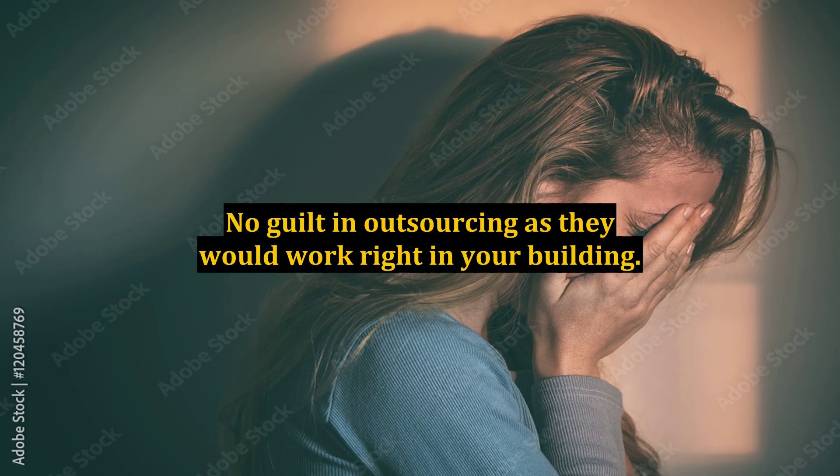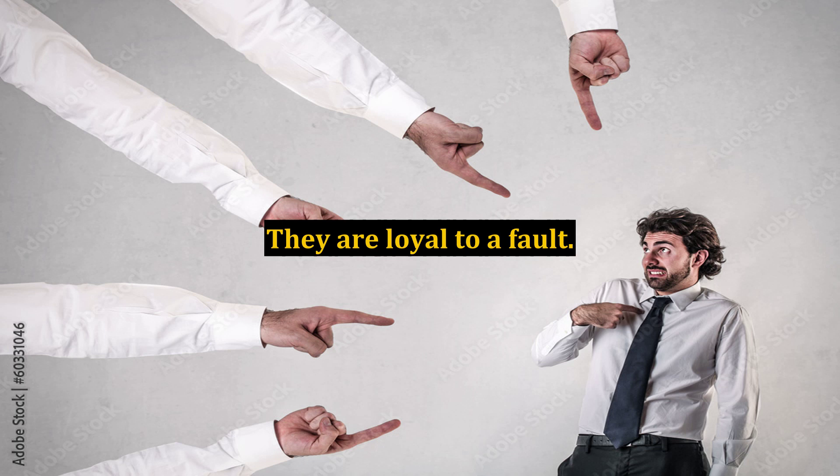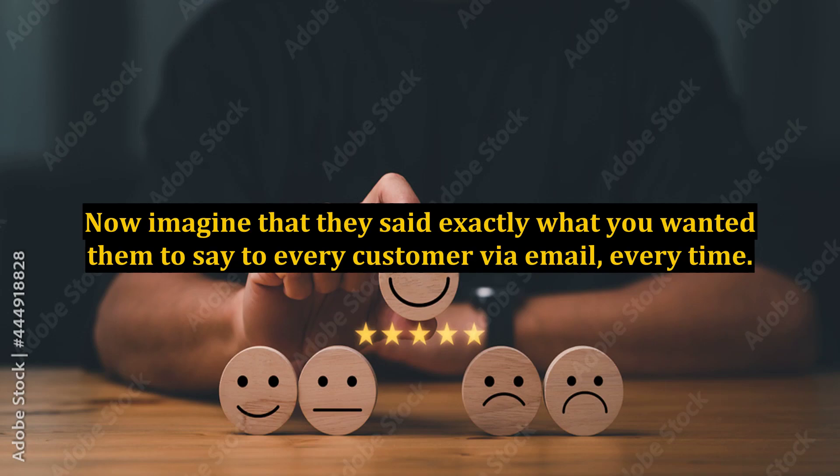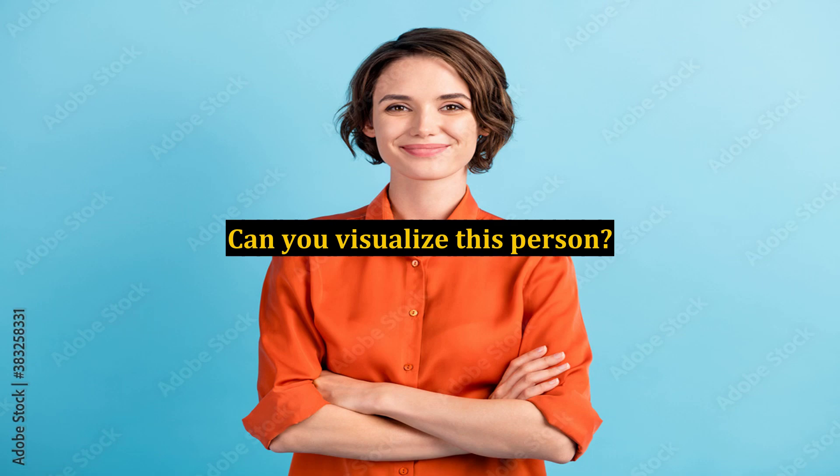No guilt in outsourcing, as they would work right in your building. None of the pressure to constantly provide a higher paycheck, better benefits, or a larger 401k match, because they would outright refuse it. They are loyal to a fault. Now imagine that they said exactly what you wanted them to say to every customer via email, every time. No HR nightmares to handle — no paid vacations or holidays off either. Can you visualize this person?